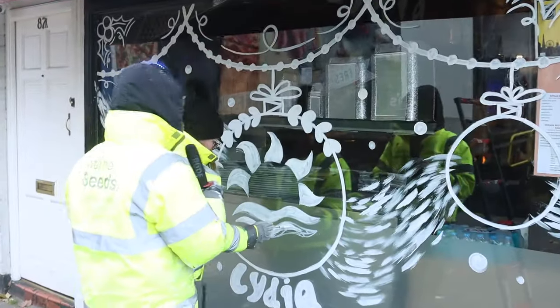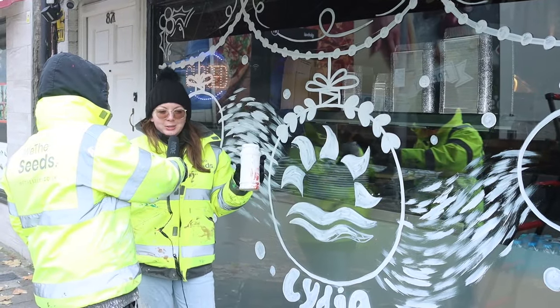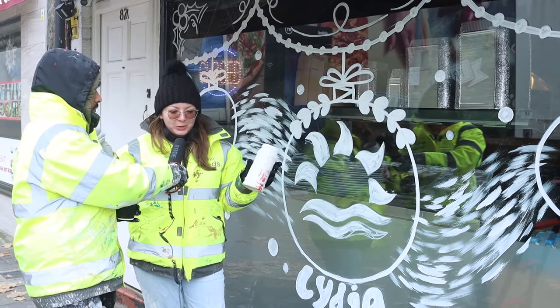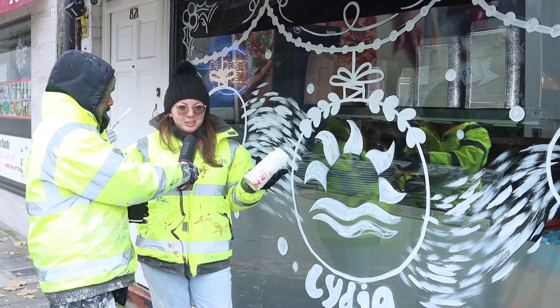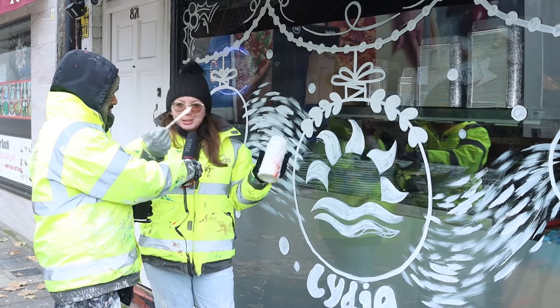Laura, why do you want to learn more about window art advertising? Well, I think it's a really common misconception that art has to be limited to canvas or paper. I think it's good to expand your horizons and find any medium or canvas that you can paint on — which could be a window.